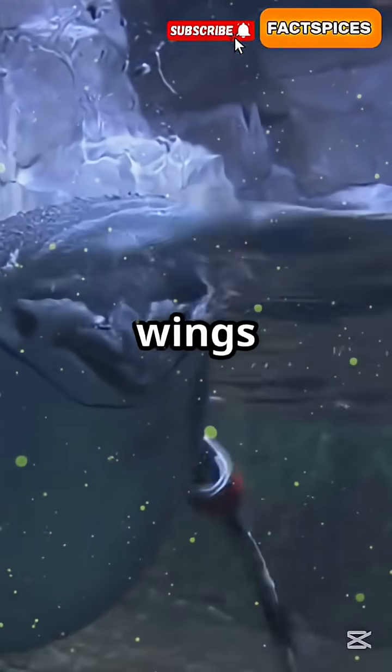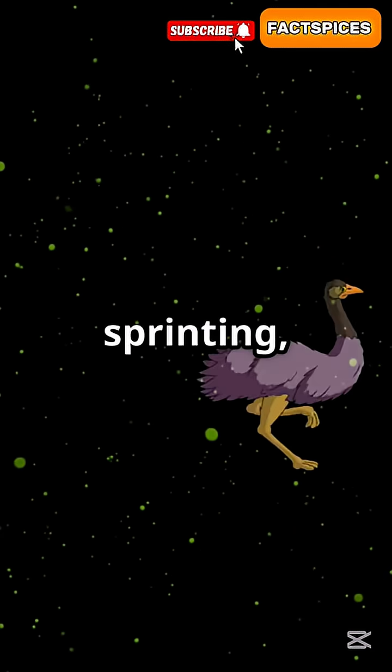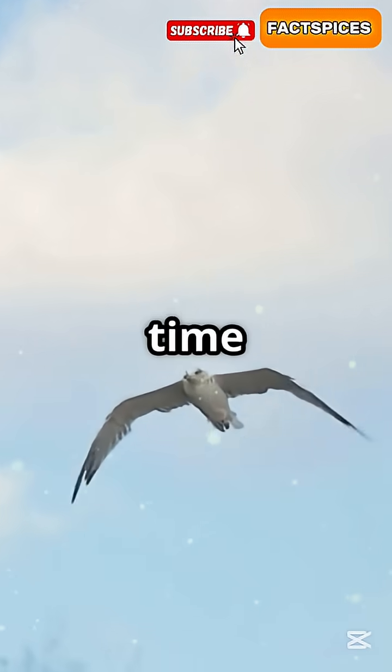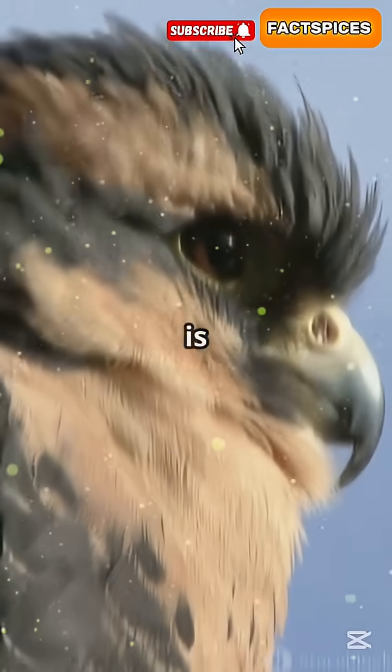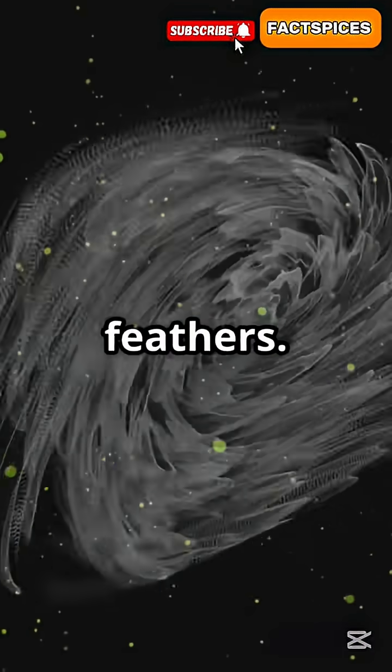Bonus! Not all birds fly. Penguins? They turn their wings into underwater fins. Ostriches? Built for sprinting, not skydiving. So next time you see a bird flying, remember — it is not just flapping. It is real-time physics with feathers.